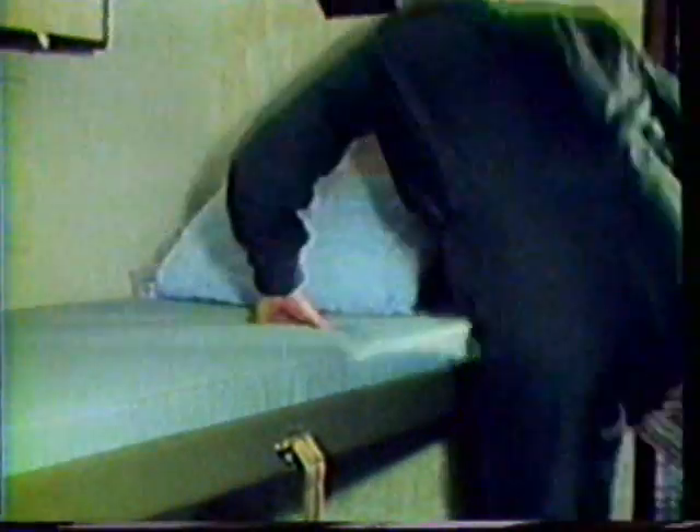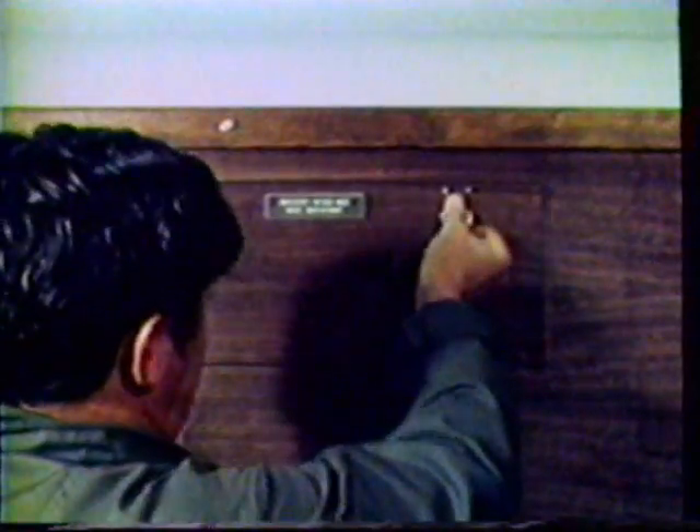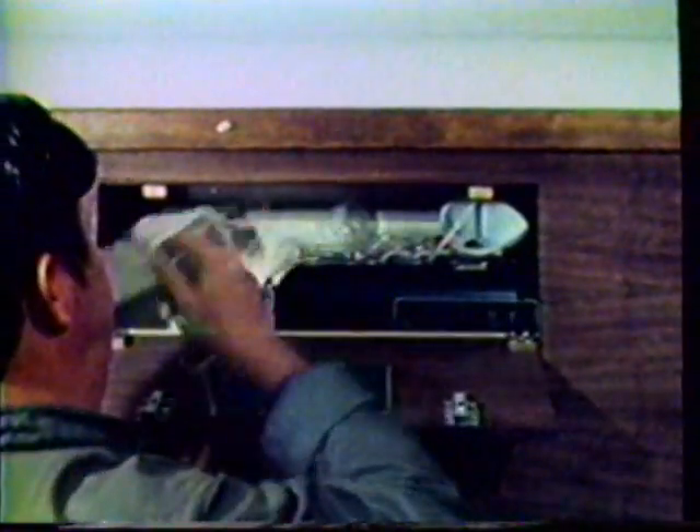Four additional bunks are located in the aft end of the module. The crew rest module also contains its own independent and portable emergency oxygen system.